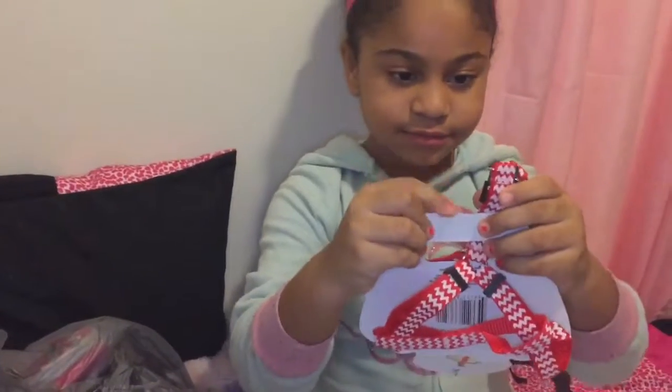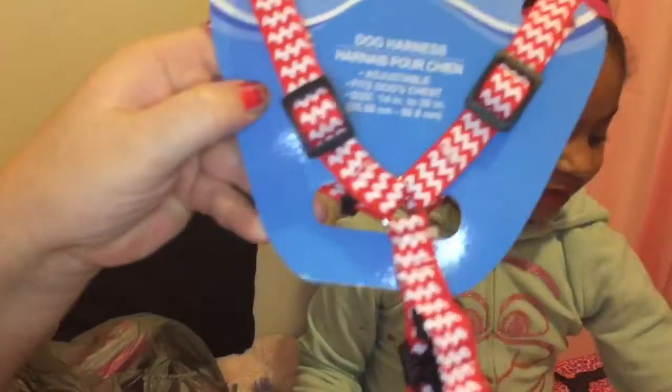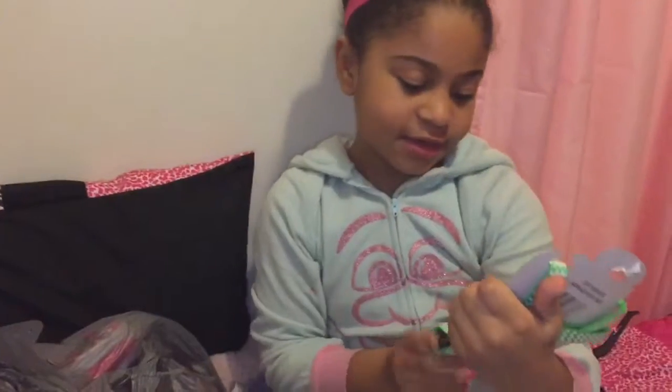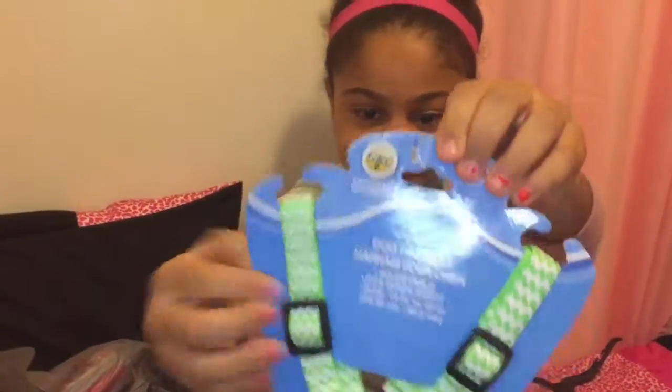My dog is gonna have this color — it's very cute. We're gonna make a name tag for it. And then the next thing is this for the boy, for Scooby. This is actually really, really cute — look at that!